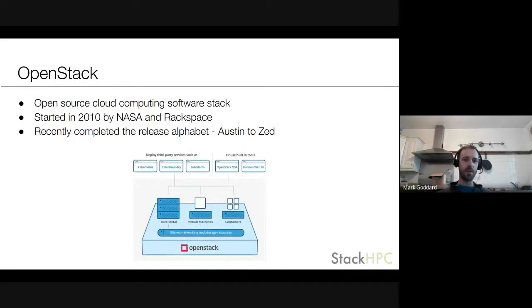In case anyone isn't familiar, OpenStack is an open source cloud computing software stack started in 2010, combining two components built by NASA and Rackspace. They recently completed the alphabet, going all the way from Austin to the Zed release and now back to Antelope. What OpenStack is can be a difficult question to answer — it's evolved over time. You might see it as somewhere between VMware and AWS or Google Cloud, or something entirely different. It gets used by telcos, HPC centers, and public clouds. The main thing it allows you to do is spin up virtual machines or bare metal machines and connect them with networking and storage.